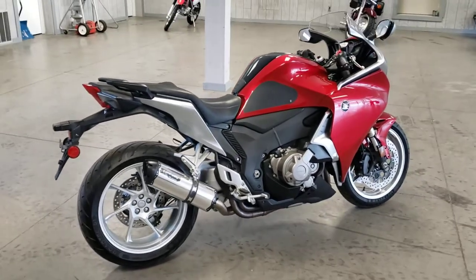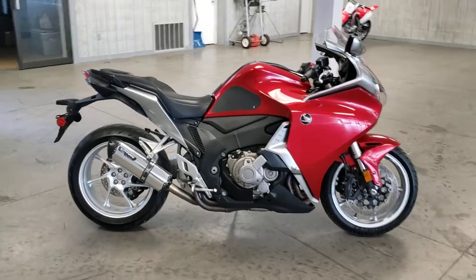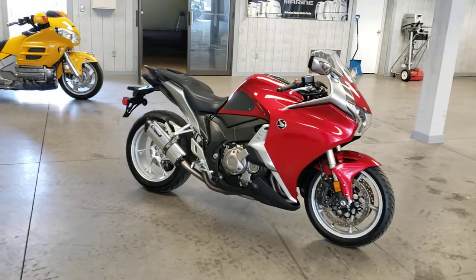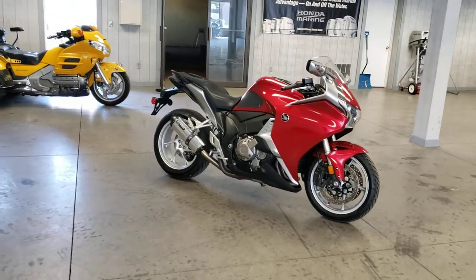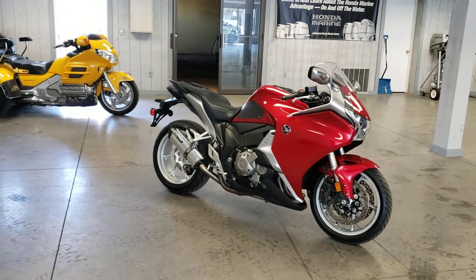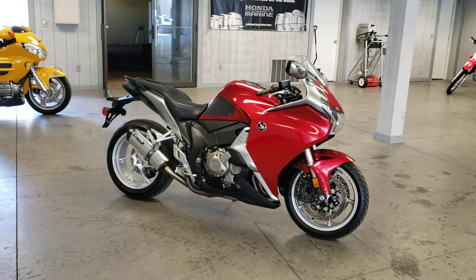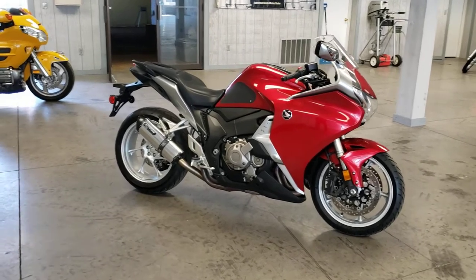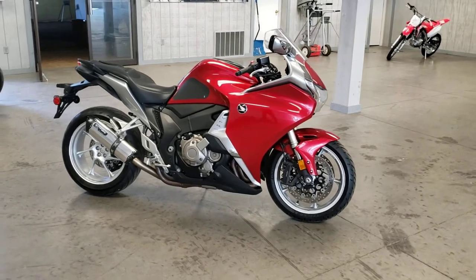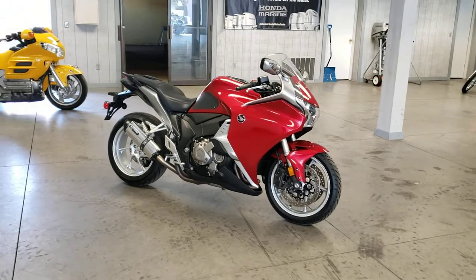It looks great, low miles. This just became available to us here at Forest Park Honda. If you do have any questions about this machine, please feel free to call. My name is Dan Sharp — you can reach me at 814-833-3051, extension 170. And if you like this video and look forward to more videos like it, please feel free to hit the like button and subscribe. Thank you.